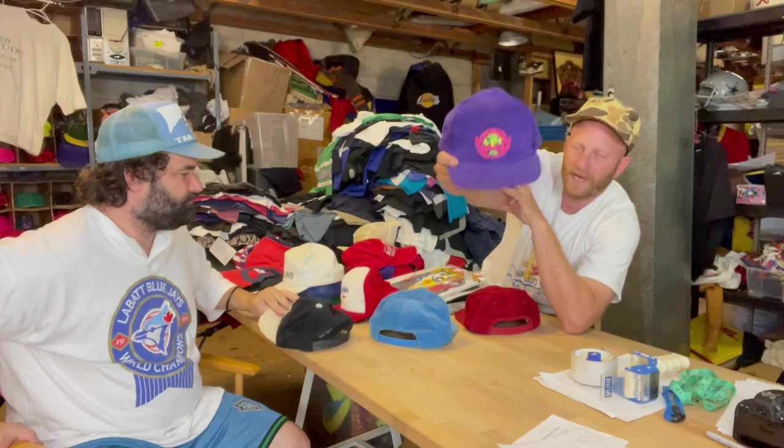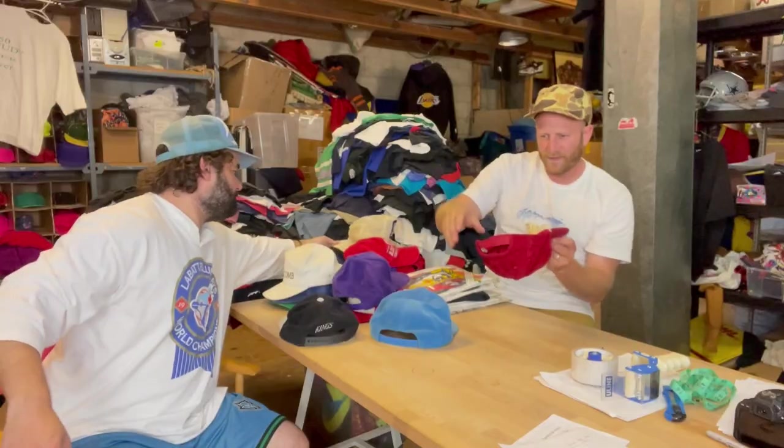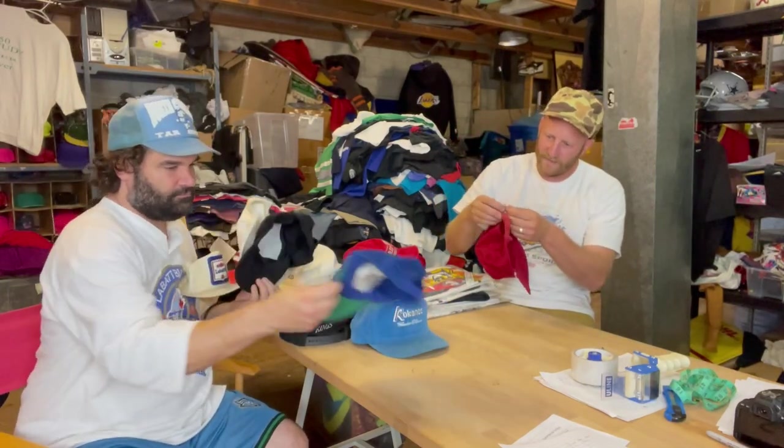My last pick is this Budweiser with the string — this one is a K brand. Do your research, people. If you know what K brand is, boom. It's even got the dope K brand tag.